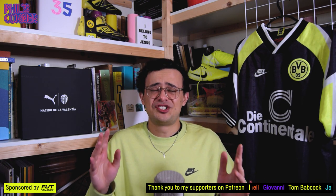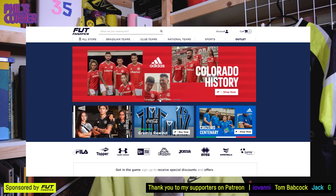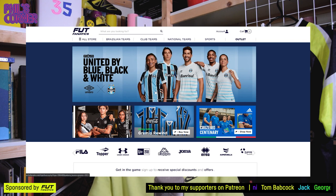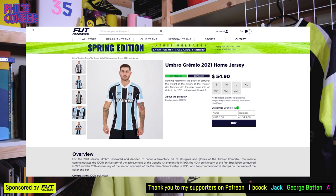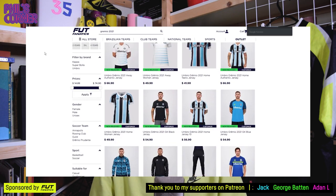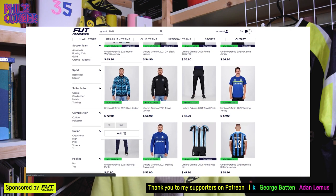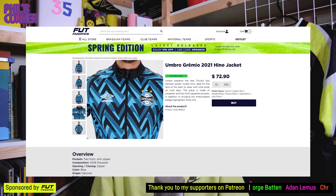Before I go any further, shout out to Foot Fanatics, the sponsors of today's video. Foot Fanatics are a fantastic Brazilian retailer who specialise in South American shirts, and they're really good at sending shirts to Europe and the UK as well. Their prices are very competitive, and even with shipping costs you're paying a lot less than you would typically pay for a new European shirt. There are lots of rare shirts — shirts you can't get anywhere else. Thanks to them for sponsoring today's episode.